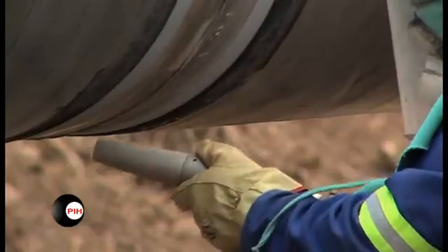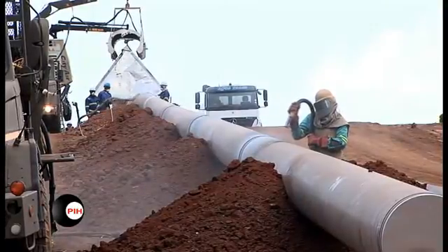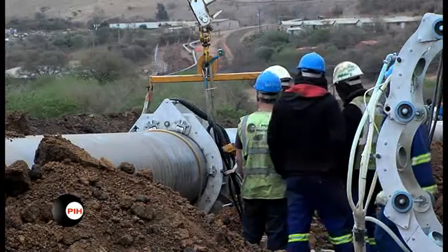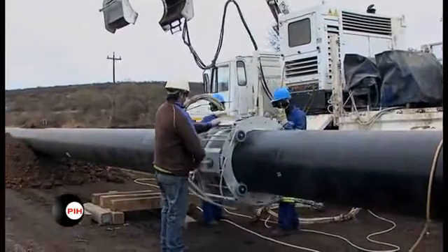The welded joint area is first prepared by manual open-blasting techniques. The joint area is then preheated by the use of PIH induction coils, followed by the application of fusion bonded epoxy and the chemically modified polypropylene or polyethylene dual powder-based layers.